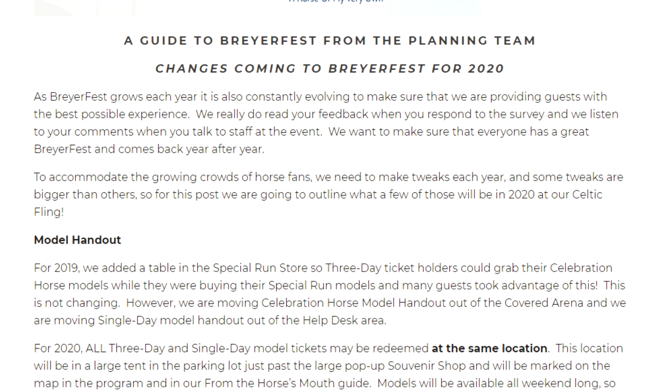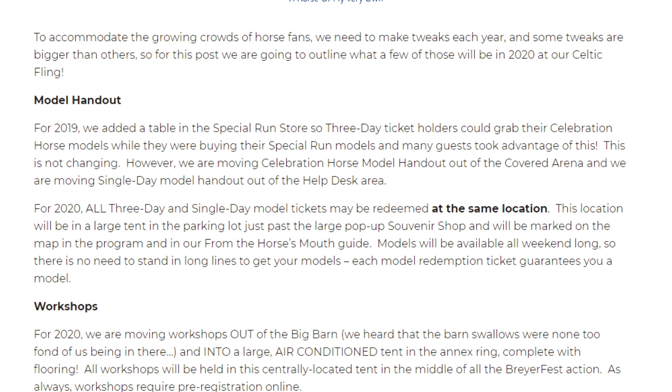It sounds like there might even be more changes beyond what they're talking about here. On model handout: for 2019 we added a table in the special run store so three-day ticket holders could grab their celebration horse models while buying their special run models. For 2020, however, we are moving the celebration horse model handout out of the covered arena and moving single day model handout out of the help desk area. All three-day and single-day model tickets may be redeemed at the same location — a large tent in the parking lot just past the large pop-up souvenir shop. Models will be available all weekend long so there is no need to stand in long lines, and each model redemption ticket guarantees you a model.